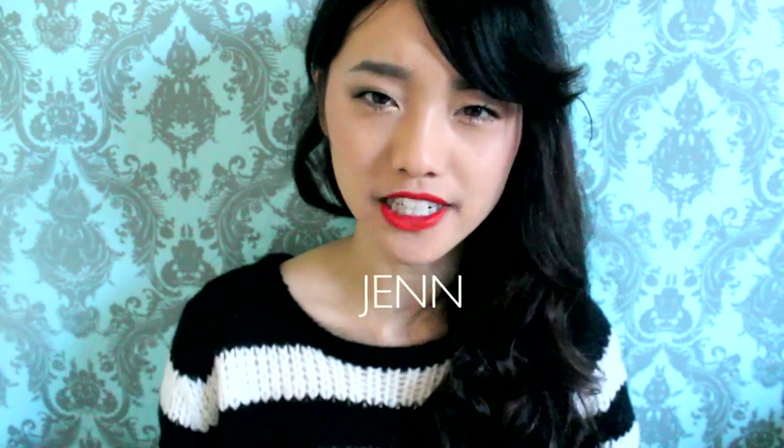Hi guys, I'm Jen. The weather has been definitely cooling down here lately, so I'm starting to bust out some of my coats. For this video, I picked out four of my most eclectic outerwear pieces. I'm going to show you guys how I style them and kind of tone them down. And stay tuned at the end for a giveaway.